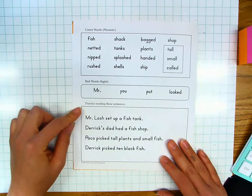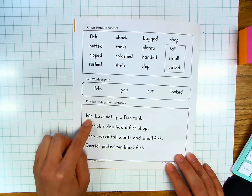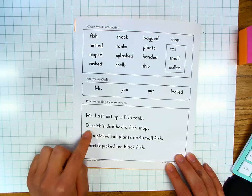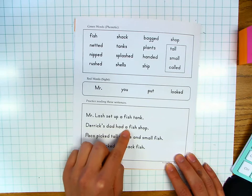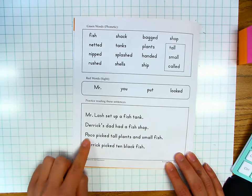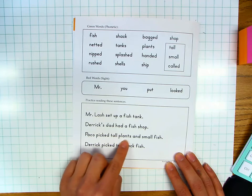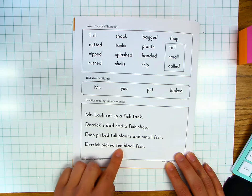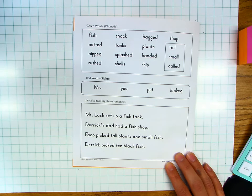Practice reading these sentences. Mr. Lash set up a fish tank. Derrick's dad had a fish shop. Paco picked tall plants and small fish. Derrick picked ten black fish. Your turn.